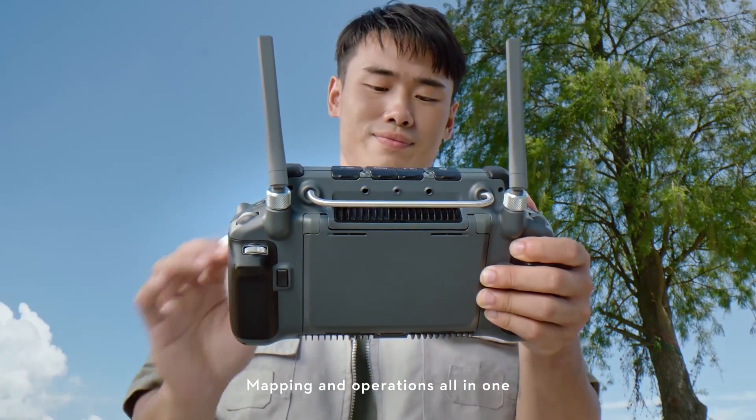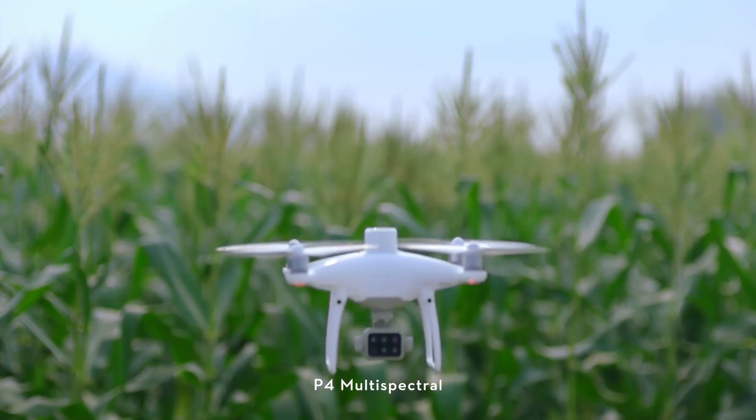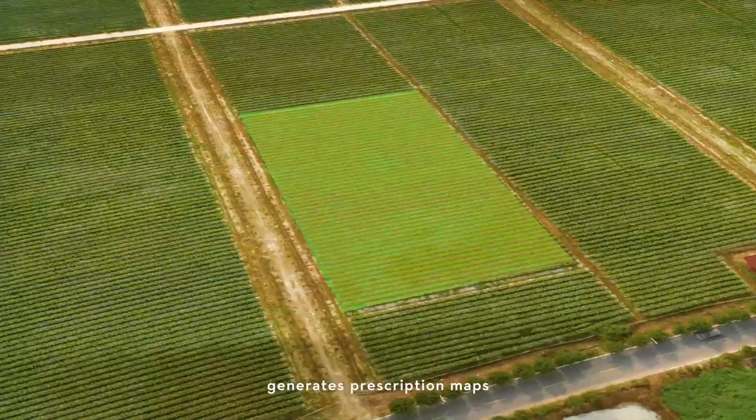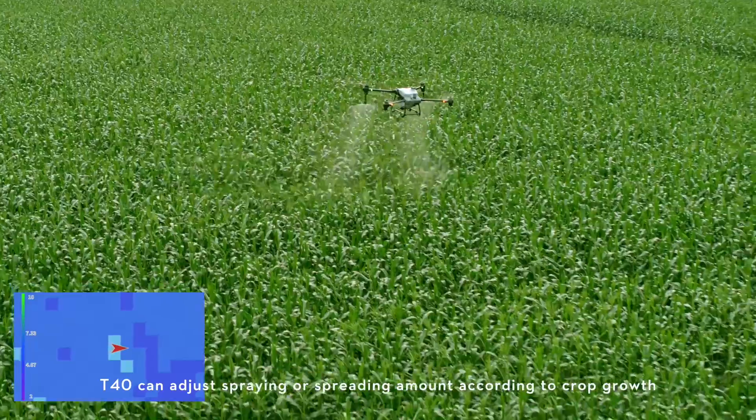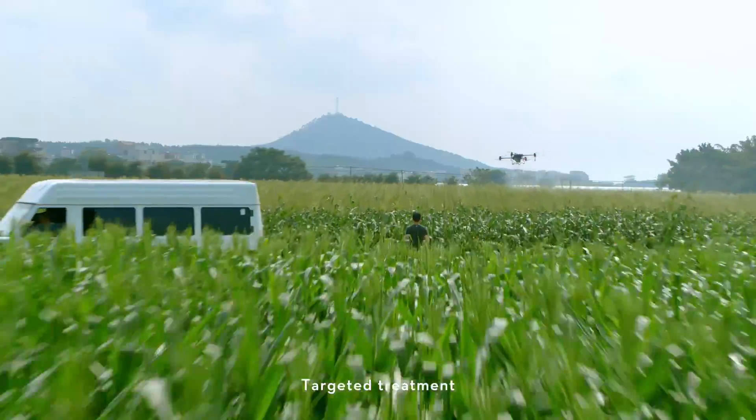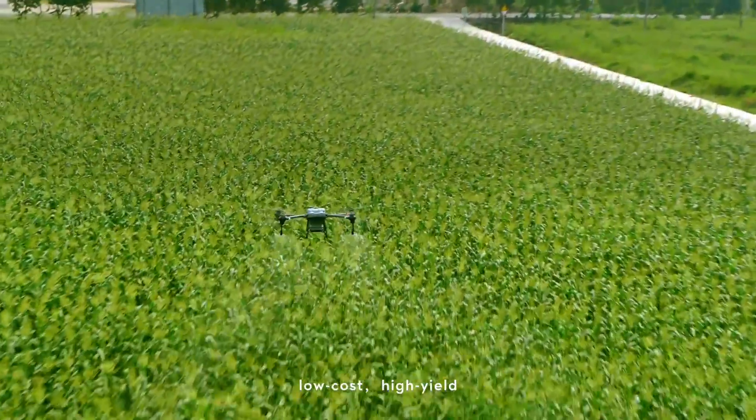Mapping and operations all in one. P4 multispectral generates prescription maps. T40 can adjust spraying or spreading amount according to crop growth. Targeted treatment, low cost, high yield.